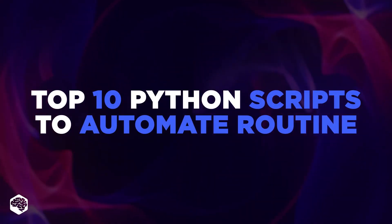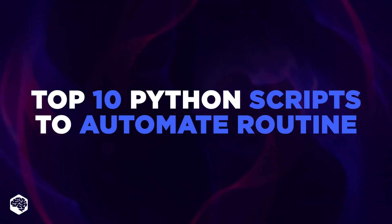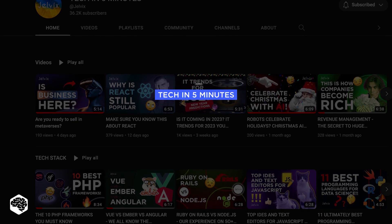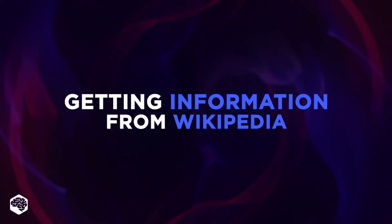In this video we'll tell you about Python's top 10 scripts to automate routine processes. Watch till the end for the best one. We're Jelvix and you're on our channel.